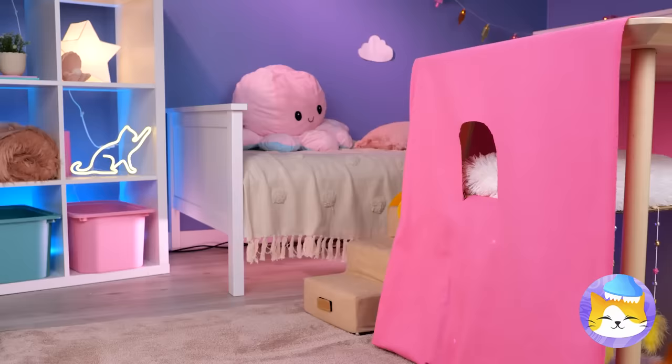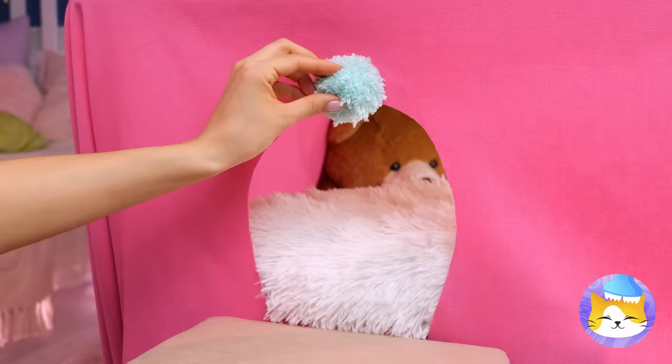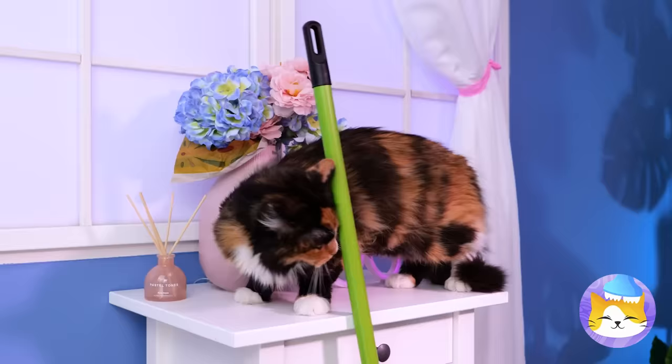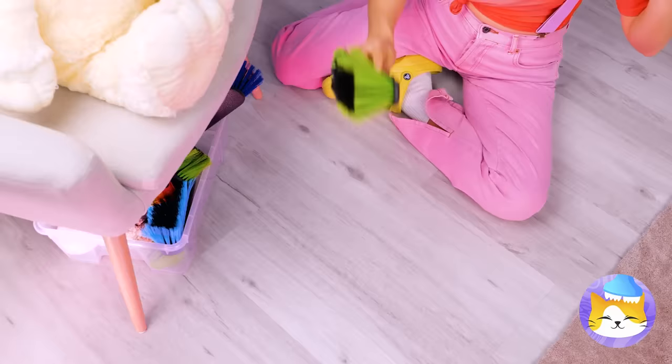We'll need stairs — unless cats can fly. Nice pom-pom, can we borrow it? A few of these will brighten up the doorway. I think Kitty wants to help — eh, maybe not. Either way, this broom is just what we needed.